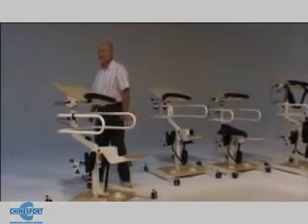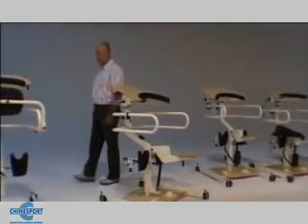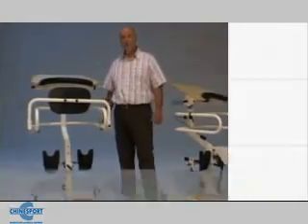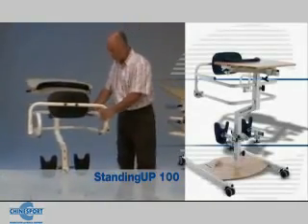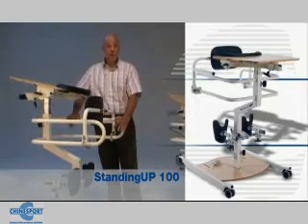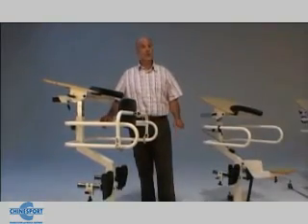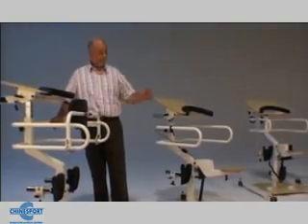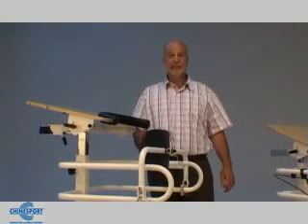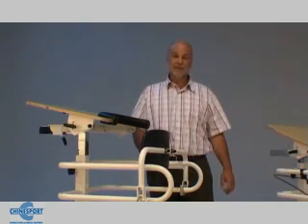The Standing Up range offers special flexibility. The user can buy a simple model such as this Standing Up 100 and then choose to integrate it with the wished lifting mechanism. The user can also replace the accessories, change the type of seat, and decide to use the sling. Such flexibility is to the advantage of both private customers and public buyers.